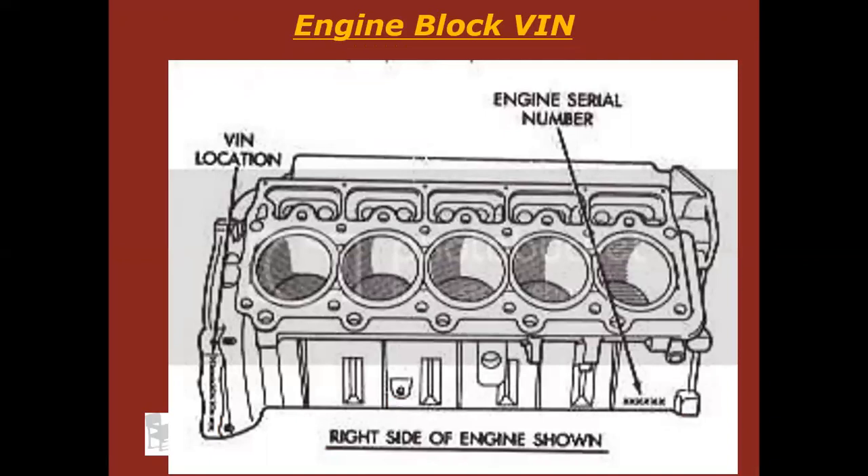Engines also — a lot of manufacturers are putting the vehicle identification number on the engine. This is actually a Dodge V10 engine. Notice the VIN location back here on the block. Do you think that's going to be easy to find if you're looking at a Dodge for sale and you're searching for the VIN? If you can't find it on the dashboard, you're probably not going to be able to find it on the engine either — it's probably going to be covered by exhaust, a starter, a heat shield, whatever it may be. You're going to have a rough time finding that VIN number.